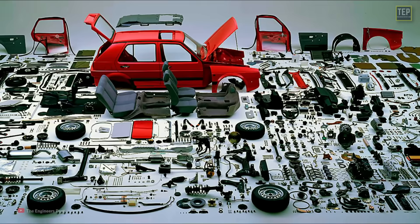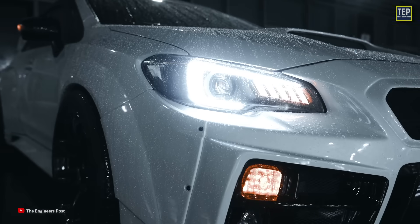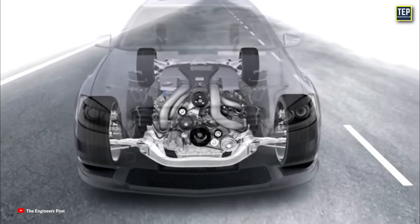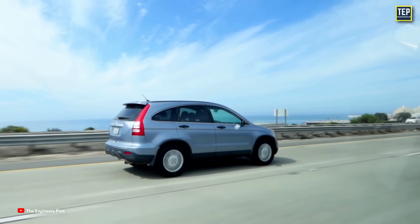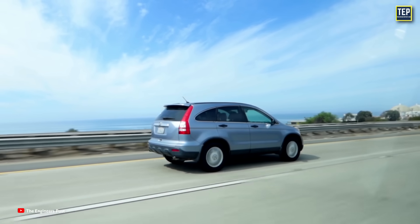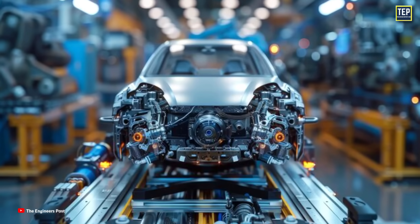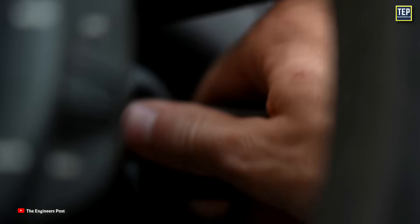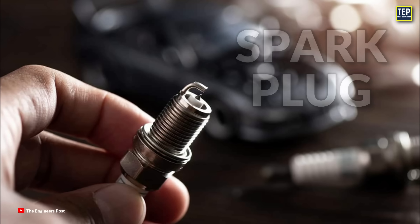The average car has about 30,000 parts, from the headlights to the tailpipe and all the nuts and bolts in between. Each of these components comes together to create a smooth and reliable mode of transportation. One of these is a small but vital part of a car. Without it, a gasoline-powered car wouldn't be able to start. That part is the spark plug.